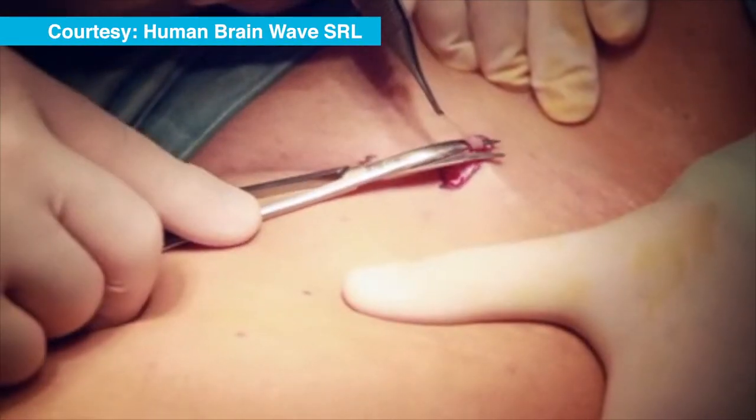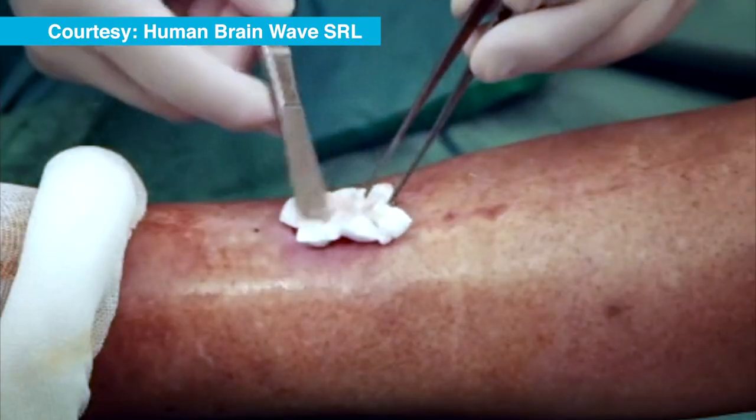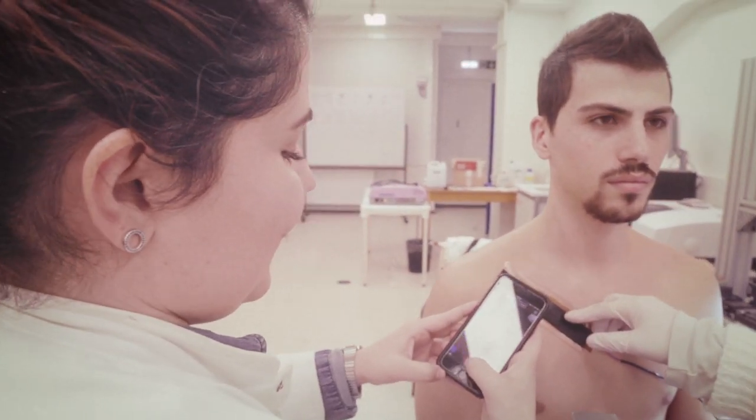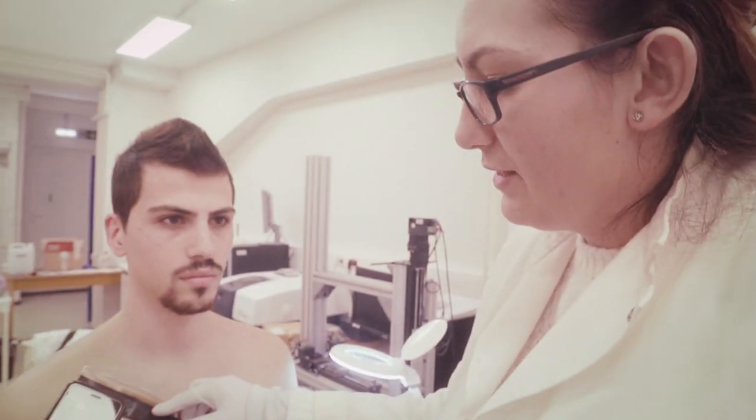More than that, the sensors can be partnered with stem cell technology that reduces the healing time of some wounds from one month to ten days. Data can also be transmitted to artificial intelligence software to flag up when a wound needs attention.